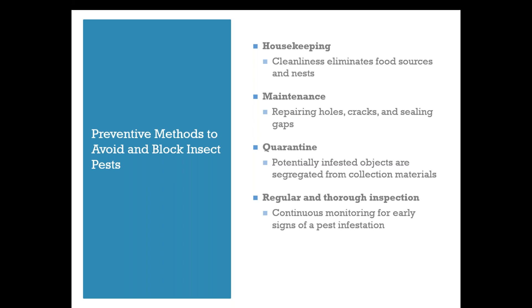Regular routine housekeeping is probably one of the most important things you can do to avoid a pest infestation. It removes food sources and allows you to monitor dark or hidden areas for nests. Having time to regularly and thoroughly inspect your collection for early signs of infestation is crucial to stopping a problem in its tracks. Sealing gaps in the building envelope and repairing holes and cracks will block pests from coming in. Segregating potentially infested objects as they come in is also crucial — I've worked with many collections that had no issues until an infested book was brought in, resulting in a costly, frustrating, time-consuming situation that could have been avoided with a little observation.